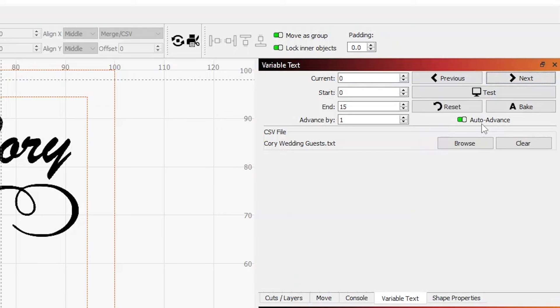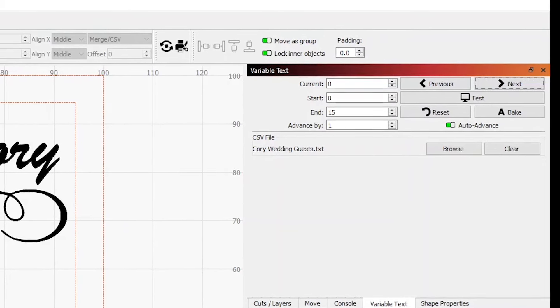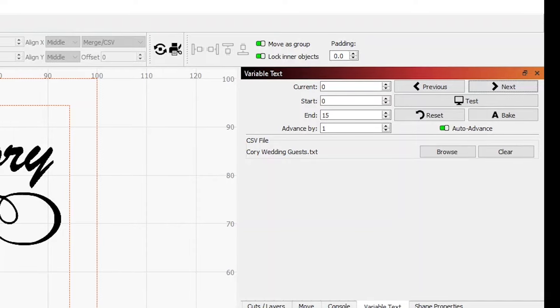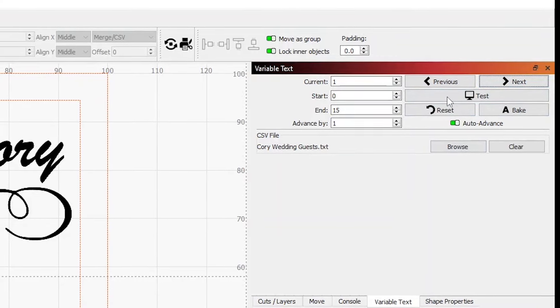This is one of the cool features of using variable text — it's called Auto Advance. When it's turned on, each time you do a burn it'll automatically go to the next record. I'm using the P7 with my zeroing fixture — once a burn is done, pull the tile out, put a new tile in, and just start the next burn. Because Auto Advance is on, it'll automatically move to the next record for me.